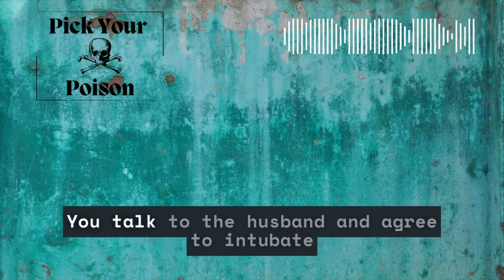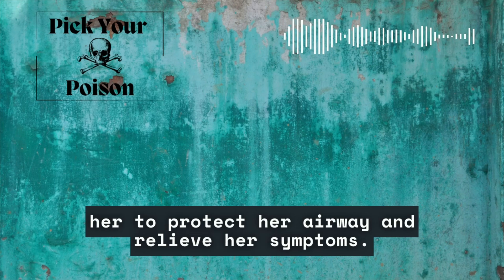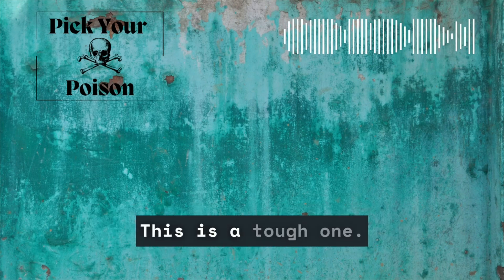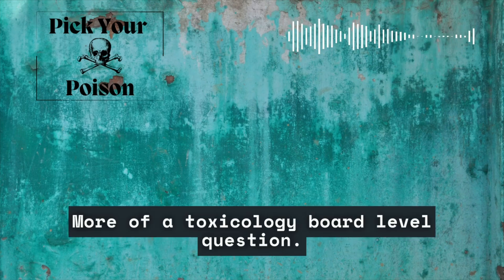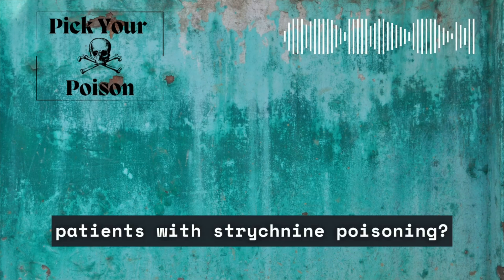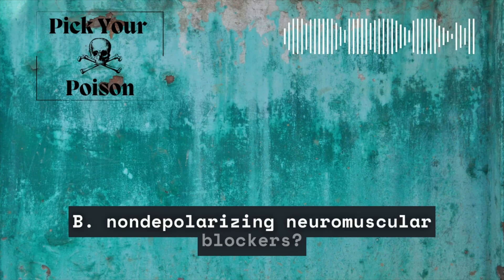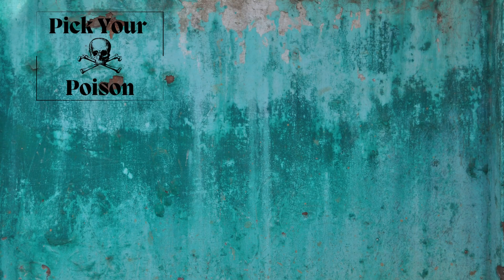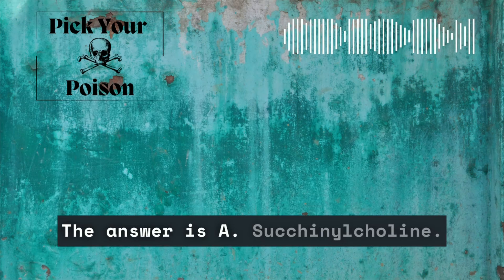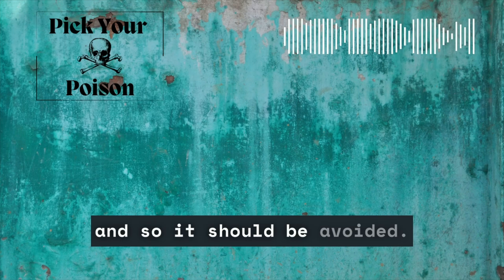Back to our patient. You talk to the husband and agree to intubate her to protect her airway and relieve her symptoms. Question number four — this is a tough one, more of a toxicology board level question. What paralytic must be avoided in patients with strychnine poisoning? A, succinylcholine, or B, non-depolarizing neuromuscular blockers? The answer is A, succinylcholine. It depolarizes muscle cells, causing contraction, and so it should be avoided.